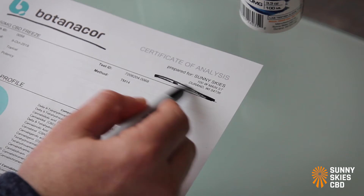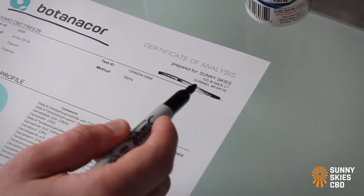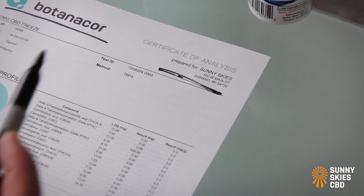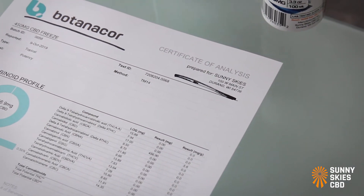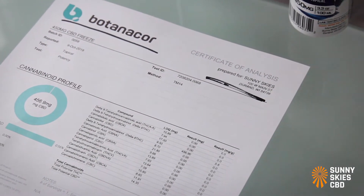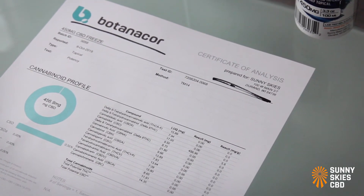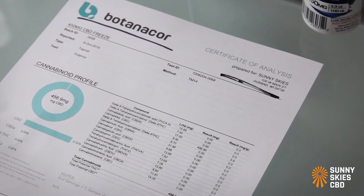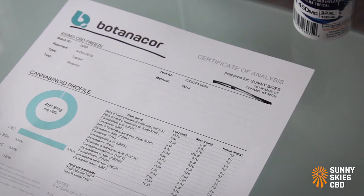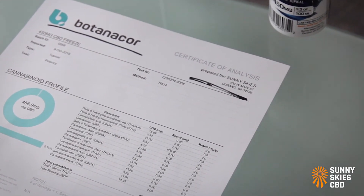Next, this COA was prepared for us — we are the manufacturer and we actually submitted the sample for testing. If this information is crossed out, whited out, or nowhere to be seen on the COA, understand that you are in all likelihood not purchasing the product from the manufacturer. The company you are purchasing from is a marketing company — they put their brand on another company's product. There are plenty of good white-label manufacturer companies out there, but if that information is crossed out, you know that company at least isn't being transparent with you.